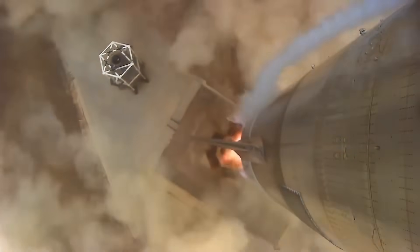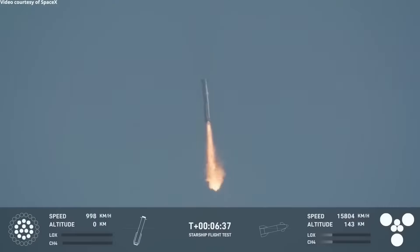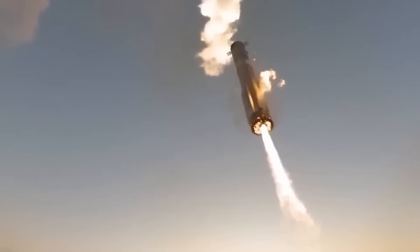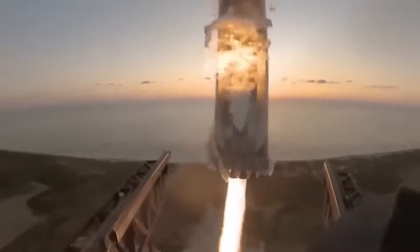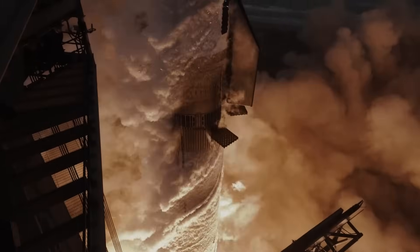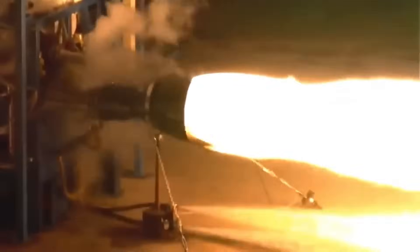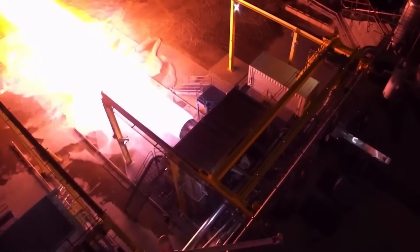In testing, Raptor 3 has already delivered. It reached 350 bar chamber pressure during a hot fire in May 2023, producing 269 tons of thrust. Elon Musk confirmed that if 33 Raptor 3s were installed on a Super Heavy booster, total liftoff thrust would approach 8,900 tons — nearly 20 million pounds of force. In future variants like Raptor 3.x, thrust could climb past 300 tons. This power doesn't come at the expense of efficiency: Raptor 3 holds a specific impulse of approximately 327 seconds at sea level and 350 seconds in vacuum, matching or exceeding its predecessors.